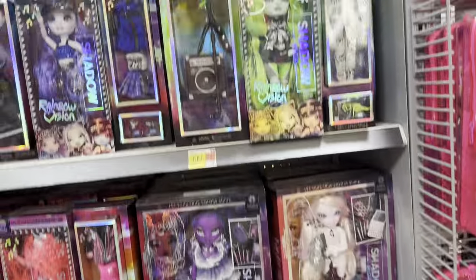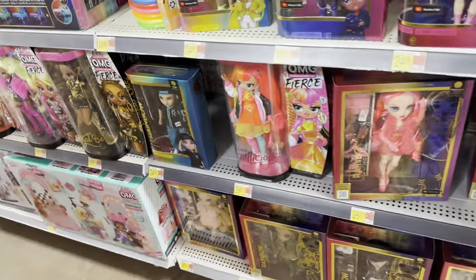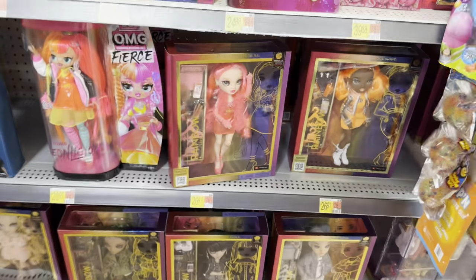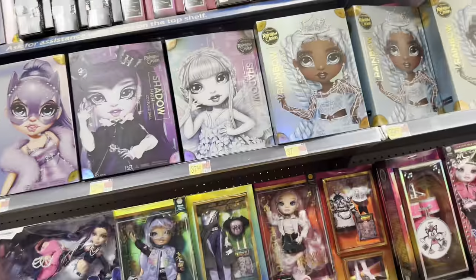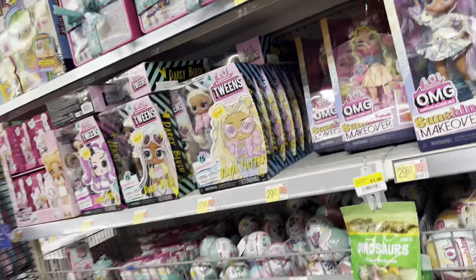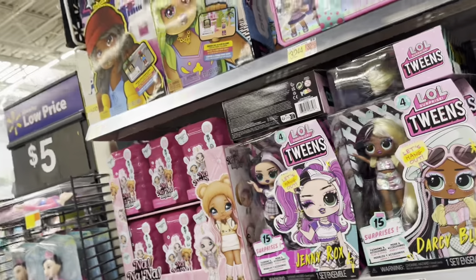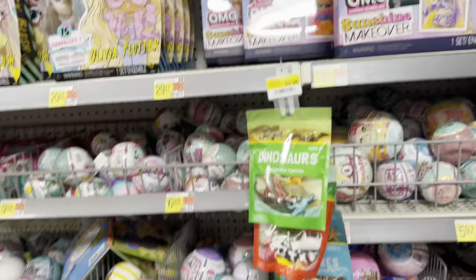And here is the Rainbow High section — the same stuff. Nothing new. But they did have Series 5 here, which they didn't have before, so that's fun. Look at the costume balls — they look so good next to each other. They really do. Also, nothing new in OMG land. I don't know if they had Sunshine Makeover last time I was here, but yeah.